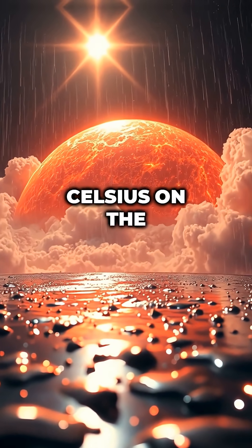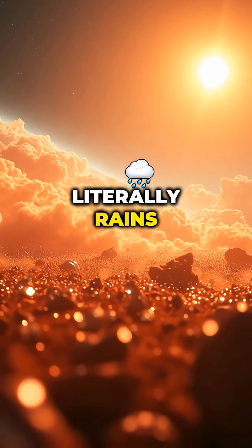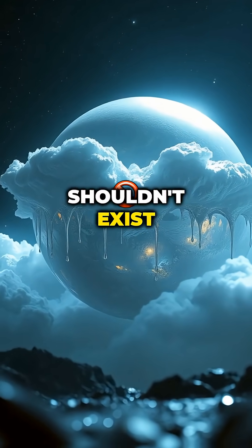At 2,000 degrees Celsius on the dayside, the planet literally rains titanium droplets — a world that exists in a place it shouldn't.